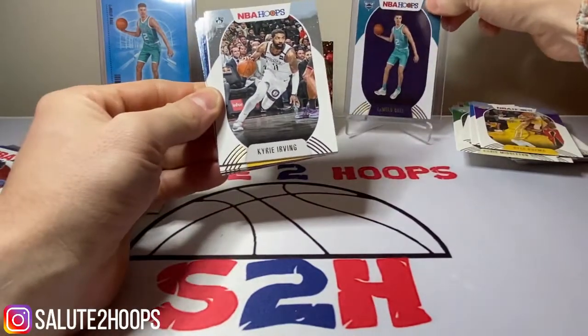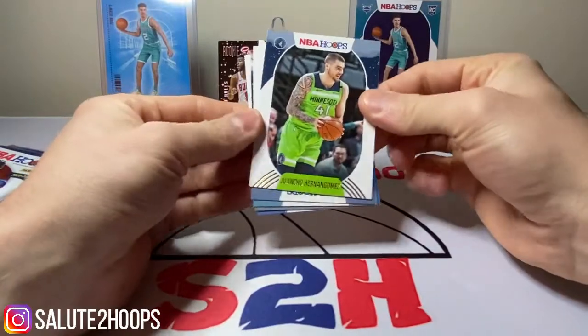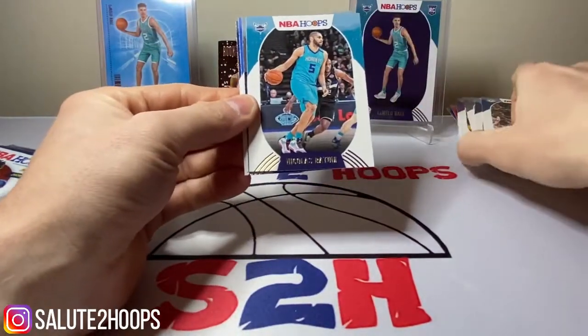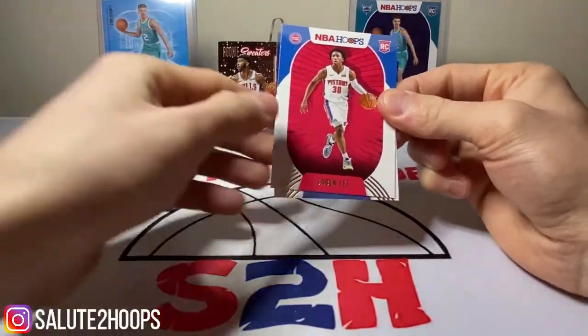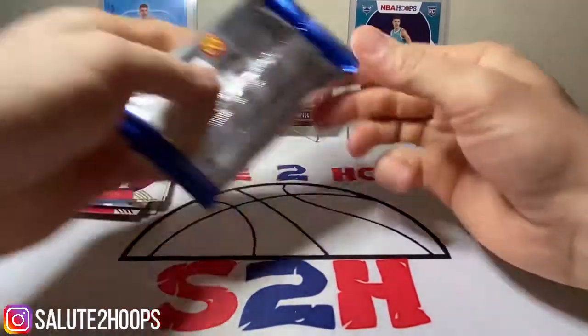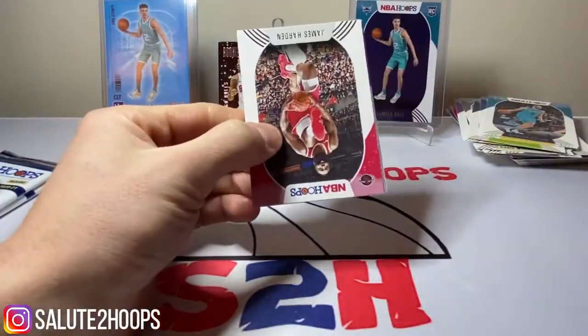We got Kuzma, and I'm hitting LaMelo here. Kyrie, Hernan Gomez, Sabonis, Nick Batum. Zion Williams — Frequent Flyers. Saban Lee, Jaden McDaniels. If you guys don't know about Jaden McDaniels, kid is pretty solid for sure.